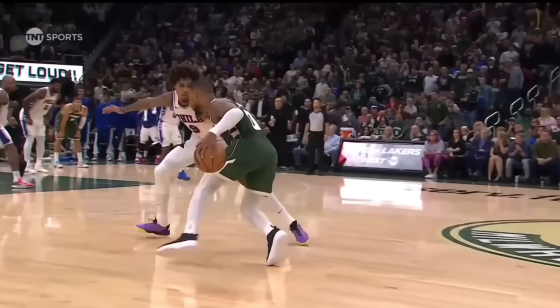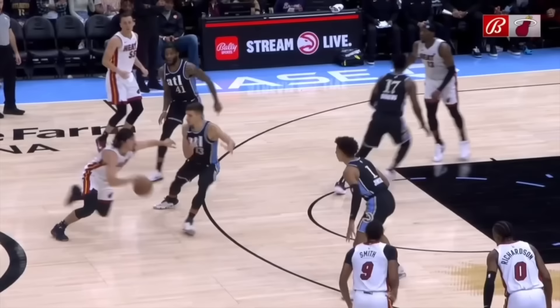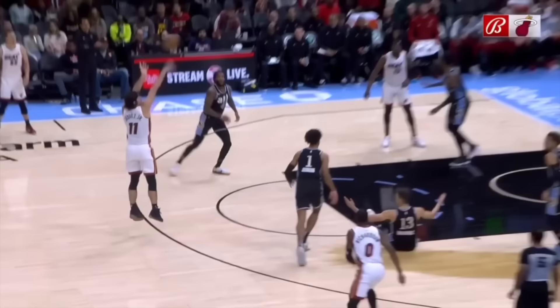The Miami Heat just came off a pretty disappointing offseason, losing a couple of key players who played a vital role in their finals run last year, then not being able to finalize a deal with the Portland Trailblazers to acquire Damian Lillard. But so far this year, the Heat have remained extremely competitive in the East, and the play of rookie Jaime Hakes has been a huge part of Miami's early success.